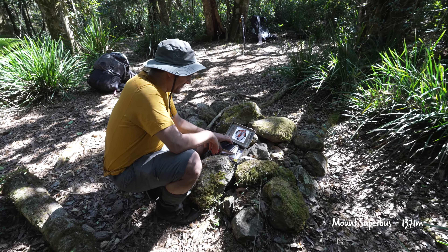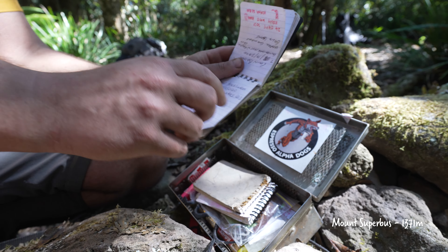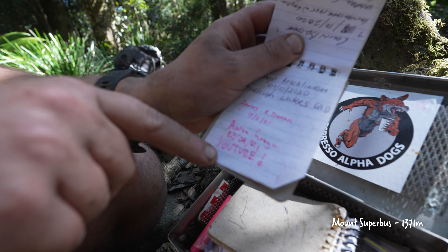The logbook on Superbus. I was here two years ago — there we are: Aaron Gray, 17th of the 4th, 2021. YouTube.